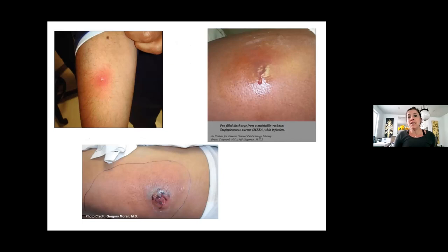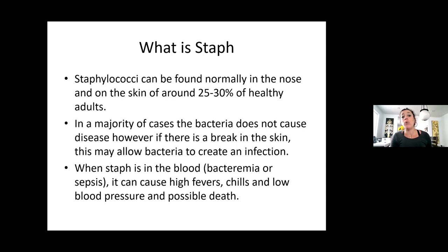These are examples of what staph looks like with those abscesses. If a client shows this and says 'it's a spider bite,' we want to get them treated and have it looked at. Looking at the bottom picture, you can see the pen mark drawn around the red area — this is a really good technique: draw with a pen around the redness, and if it gets worse in the next few hours or next day, they have to see a doctor. Staph is colonized and lives in the nose and on the skin of around 25 to 30% of healthy adults but in most cases doesn't cause disease. However, if there's a break in skin or a depressed immune system, it can become one of those abscesses.